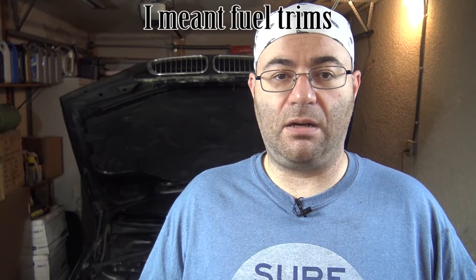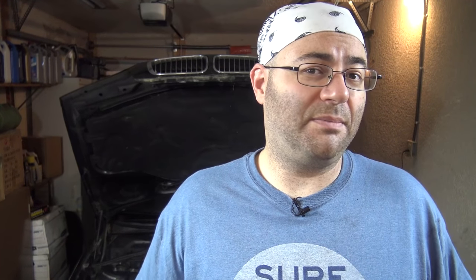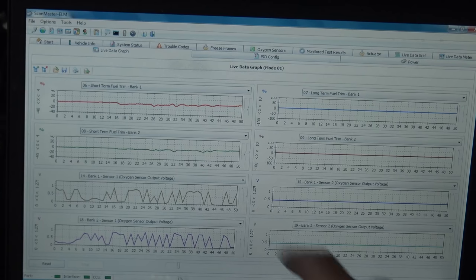After that, I hooked up the computer, turned the engine on, warmed it up, and noticed the fuel trims are now normal — it's no longer minus 10% at idle. I can't really explain it — maybe the new sensors just needed to be broken in a little bit more. I'm not going to dwell on that question because they're working now. What I did was go for a test drive and log the whole drive in ScanMaster ELM, and I want to show you the results.